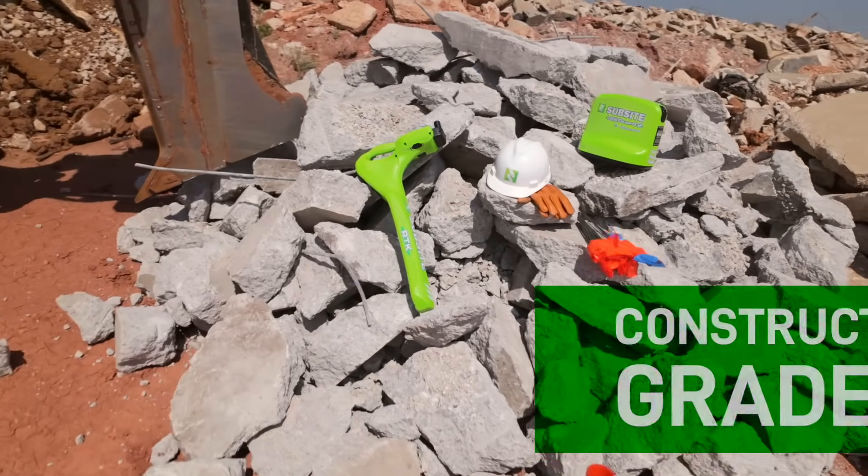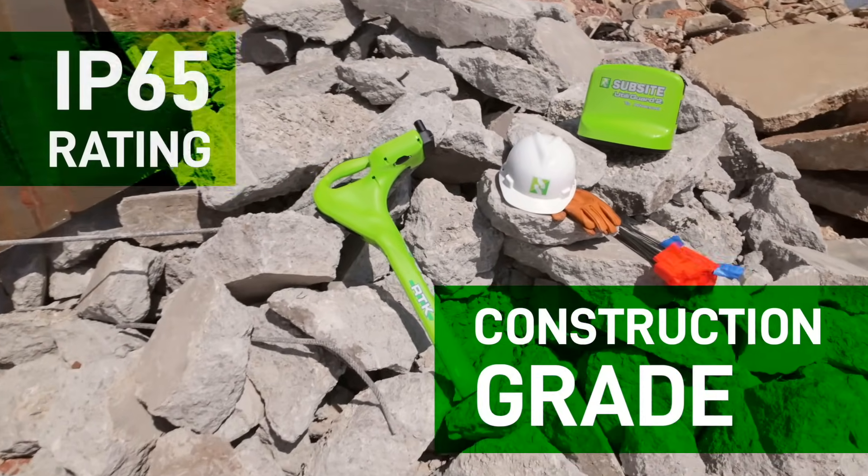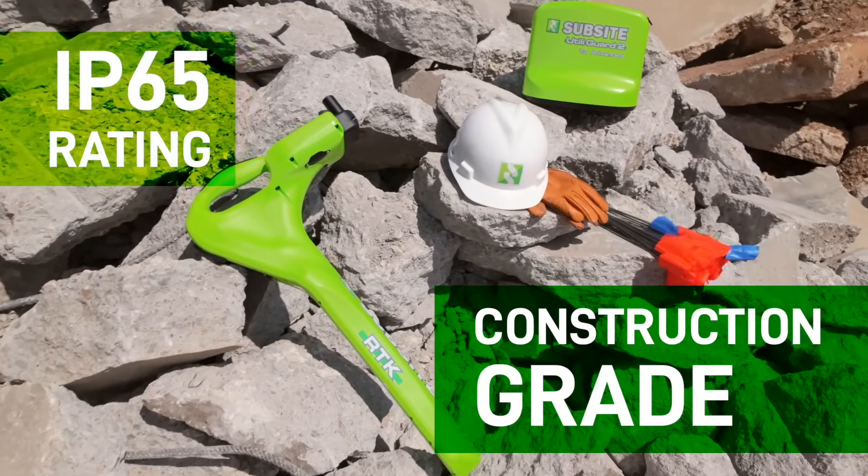The Utiligard 2 RTK receiver is construction grade and also IP65 rated to take on any job site.